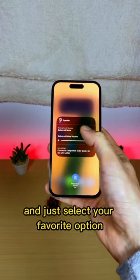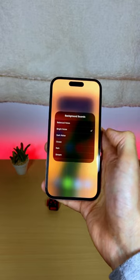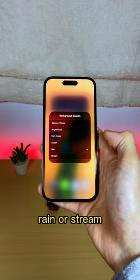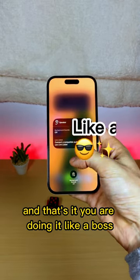And just select your favorite option from Balanced Noise, Bright Noise, Dark Noise, Ocean, Rain, or Stream. And that's it! You're doing it like a boss!